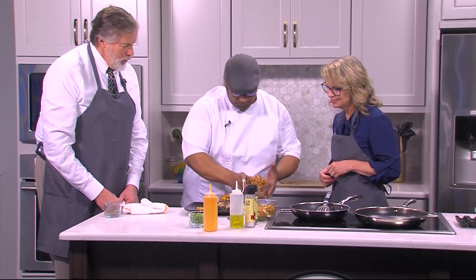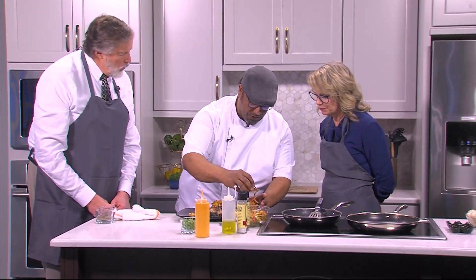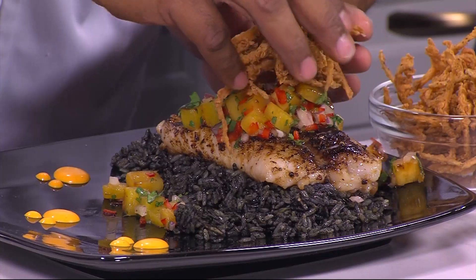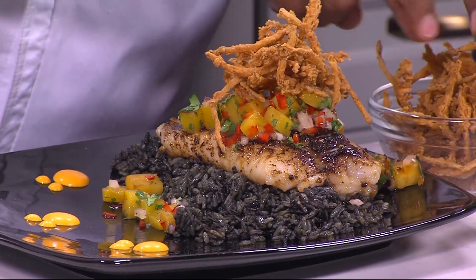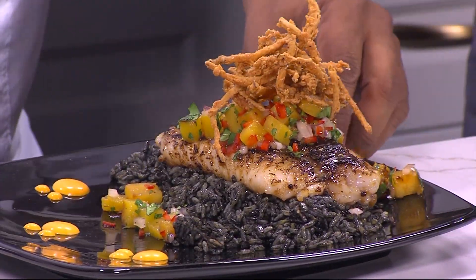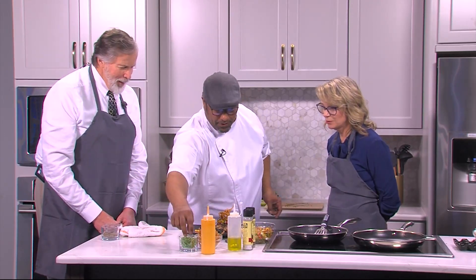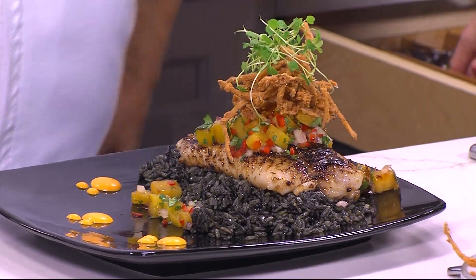At the restaurant we use leeks, we use onions — whatever we can get fresh that day. And what are these? These are crispy onions. What I did was I soaked them in buttermilk, then dredged them in flour and a little cornstarch, and just deep-fried them. Then we're going to put a little bit of our beautiful signature microgreens on top.